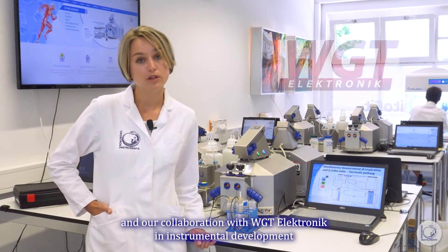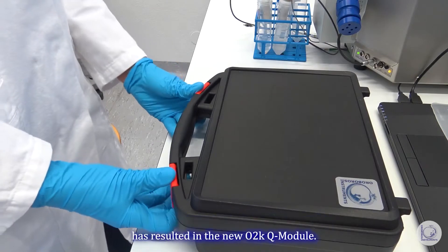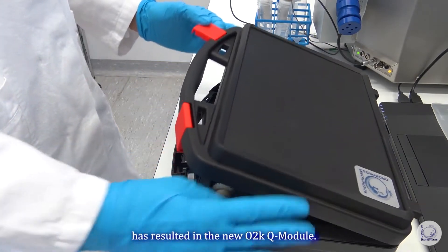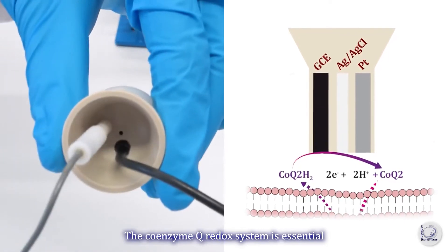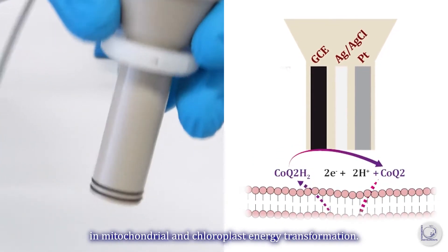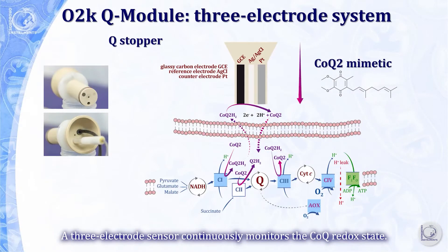Merging our experience in mitochondrial physiology and our collaboration with WGP Electronics in instrumental development has resulted in the new O2K Q module. The Coenzyme Q redox system is essential in mitochondrial and chloroplast energy transformation.